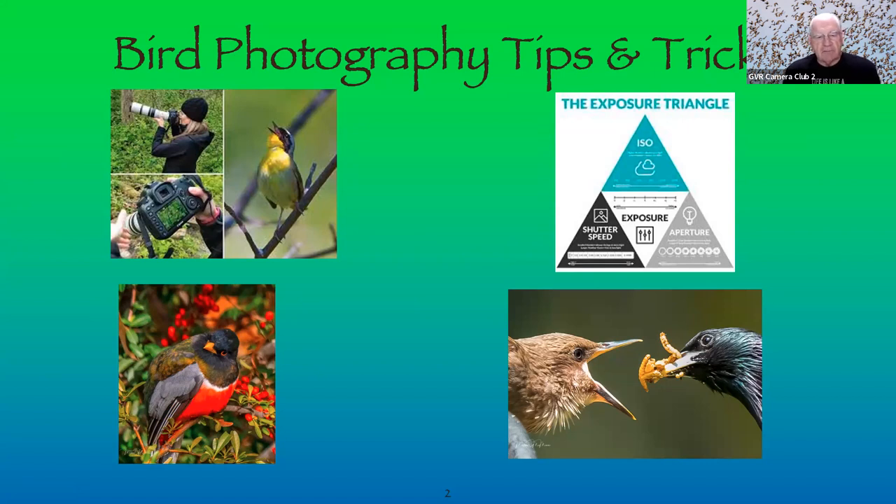The picture on the bottom left is the Elegant Trogon, frequently found up in Madera Canyon. My wife and I first found out about it in 2007 and were lucky enough to get a picture in 2014. The other picture on the right is a European Starling and a juvenile eating mealworms, shot in my backyard in Michigan.